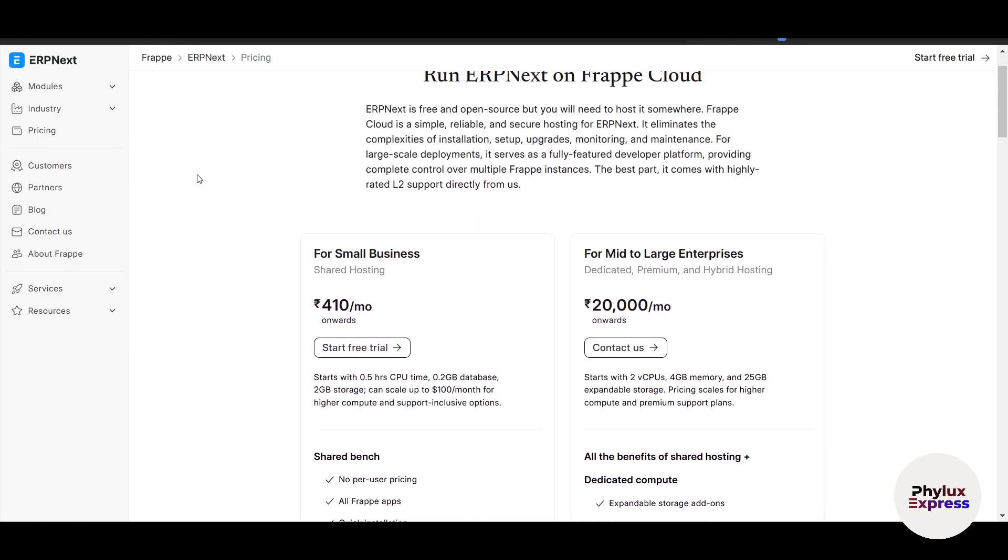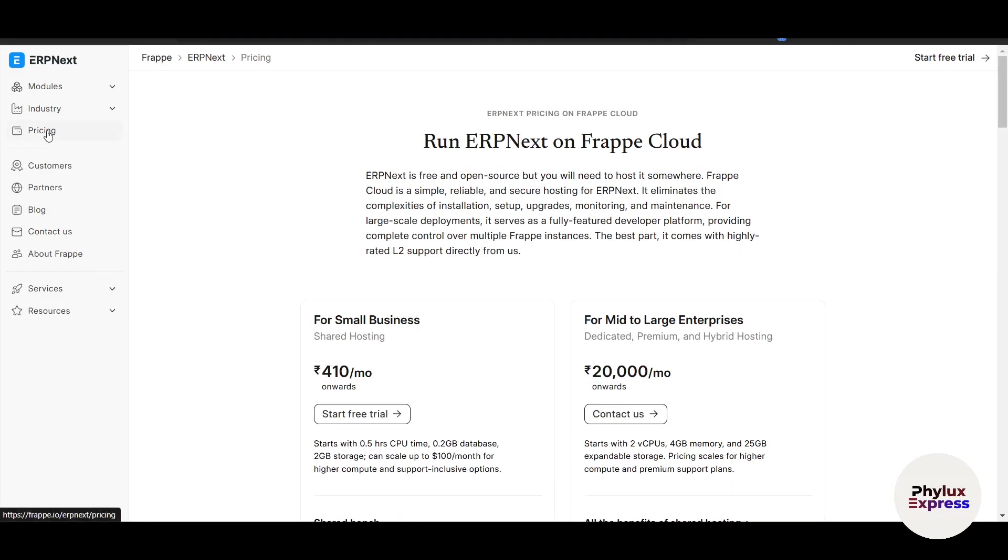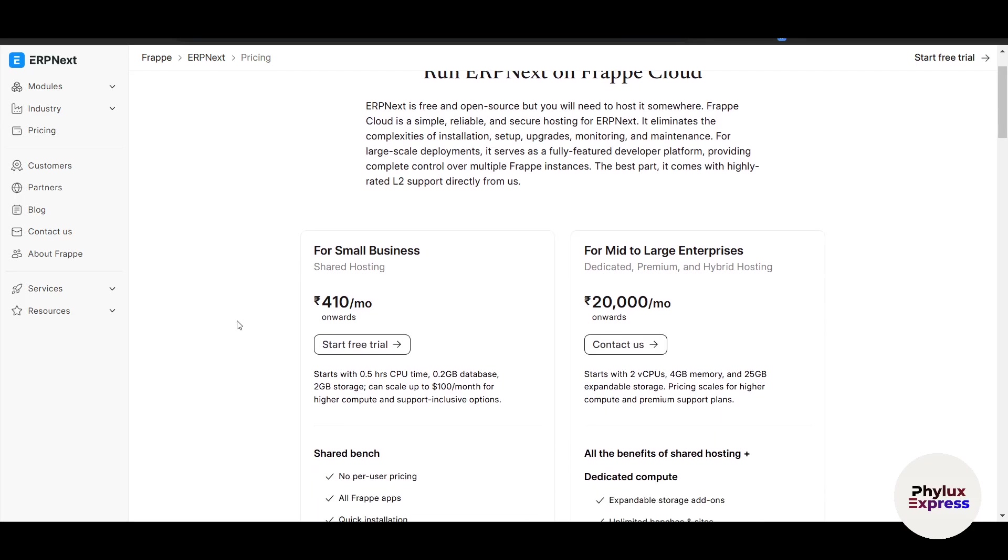Let's start with ERPNext. ERPNext is a modern open-source ERP system designed for small to medium-sized businesses, known for its simplicity and comprehensive features. For pricing, ERPNext offers a free self-hosted version, but you will need to pay for hosting and support. As you can see on your screen, the price shown is in my country's currency.